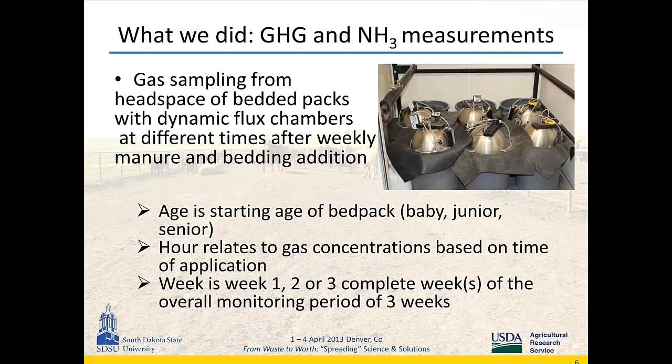We measured gas concentrations from the headspace using dynamic flux chambers, applied directly after manure addition. We let the chamber sit for about 20 minutes to equilibrate the headspace. Then we took greenhouse gas measurements by pulling an air sample and running it through the gas chromatograph. Ammonia concentrations were measured with sulfuric acid traps — running 20 minutes through the acid traps with air recycled — and measured with a photometer.